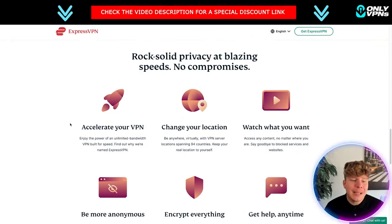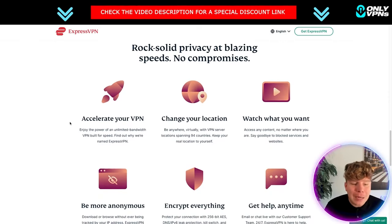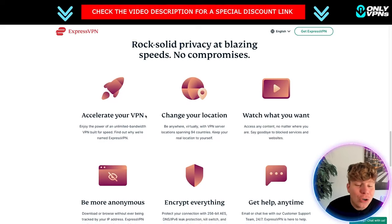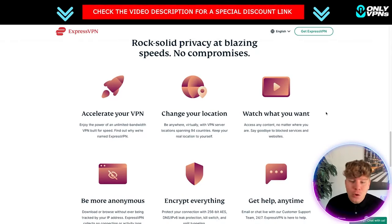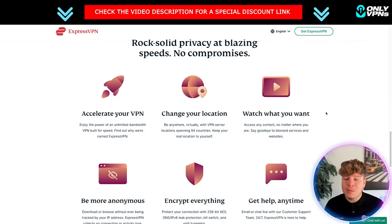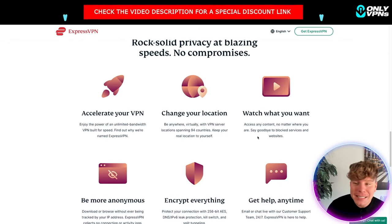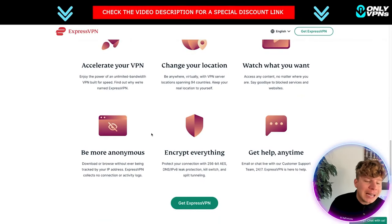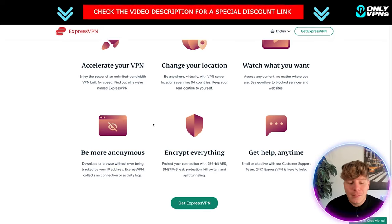Some of the key features: enjoy unlimited bandwidth — a VPN built for speed, which is why they named it ExpressVPN. Change your location and be anywhere virtually, with VPN service locations spanning 94 countries, keeping your real location private so you can watch content wherever you want. Say goodbye to blocked services and websites. Be more anonymous with no collection of activity logs, no tracking to your IP address. You can also encrypt everything — 256-bit AES encryption, DNS and IPv6 leak protection, a kill switch, and split tunneling.